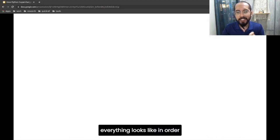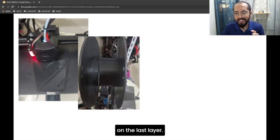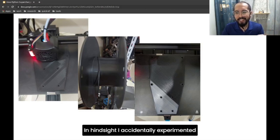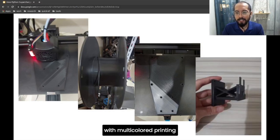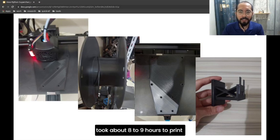Now that everything looks in order — I printed the mount first and ran out of filament on the last layer, almost finished. Good thing you can pause the print and attach another filament. I also had a filament roll that was almost used up lying around, so I attached that — and it looks like this now. In hindsight, I accidentally experimented with this concept called multicolored printing. Finally, I loaded another roll of black filament and printed the adapter. The whole thing — the mount and the adapter — took about eight to nine hours in total to print. It takes a long time.